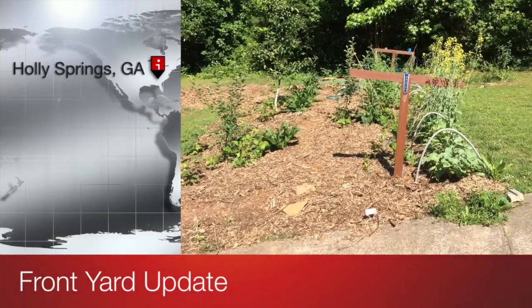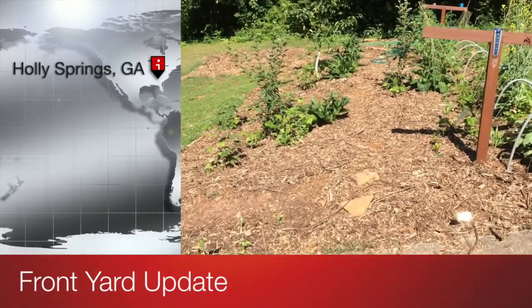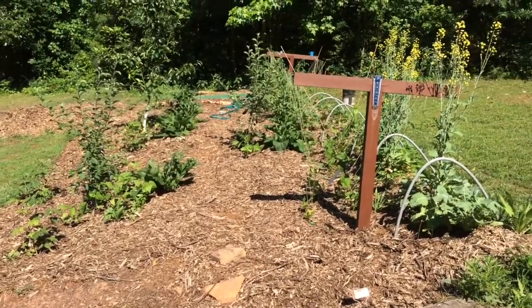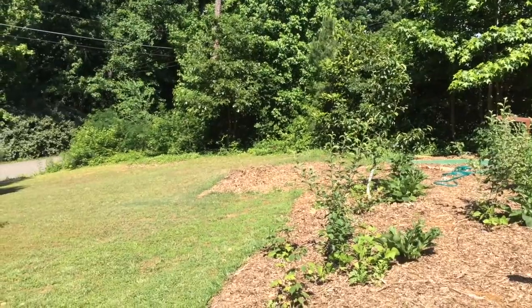A little update on my front yard food forest. You can see it has been mulched — a pretty good thick layer of mulch all the way through. There are a couple of patches I'm going to go ahead and keep filling in. My big mulch pile is now a little mulch pile.